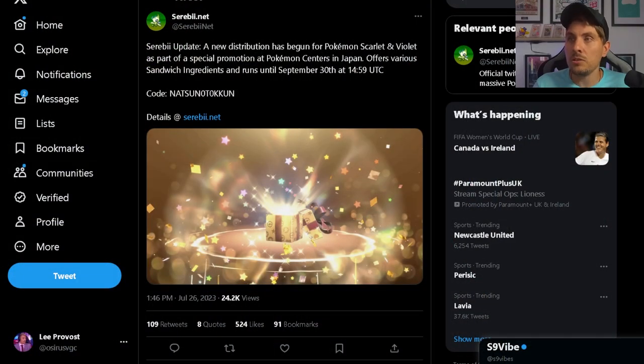But today's mystery gift is related to a promotion running alongside the Pokemon Centers in Japan. You can see here an update from Serebii. A new distribution has begun for Pokemon Scarlet and Violet as part of a special promotion at Pokemon Centers in Japan. It offers various sandwich ingredients and runs until the 30th of September at 2:59 ETC.